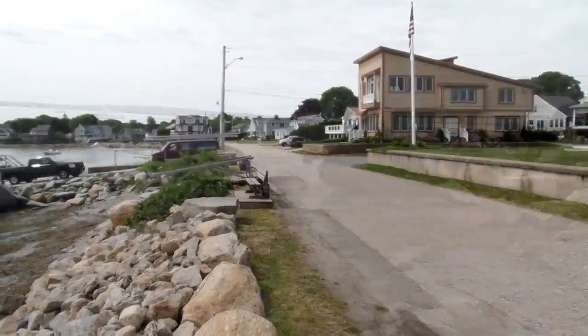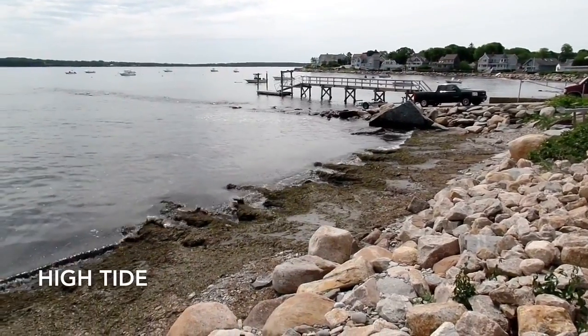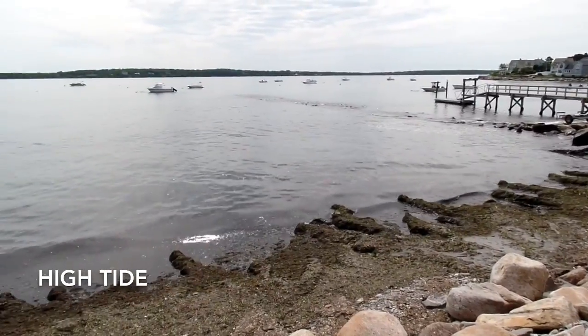This beach is what we always called the little beach. It never had nearly as much seaweed when I was growing up, but we used to swim there all the time — it was lifeguarded and everything. Again, this is high tide.